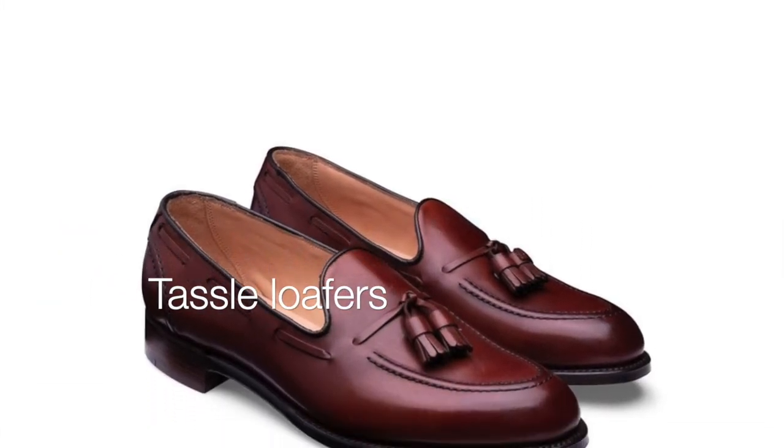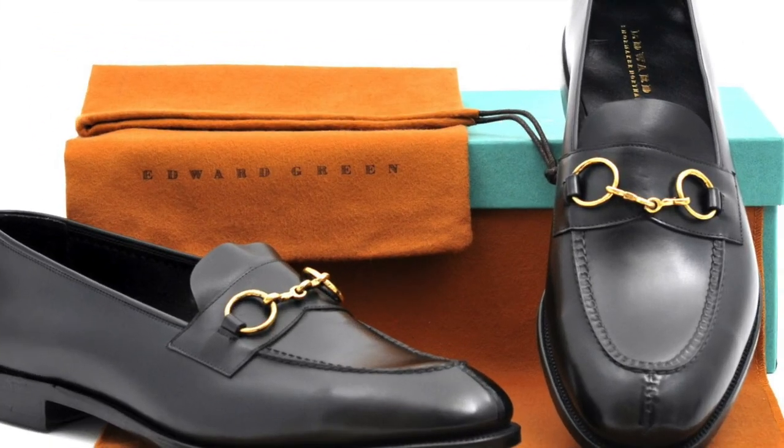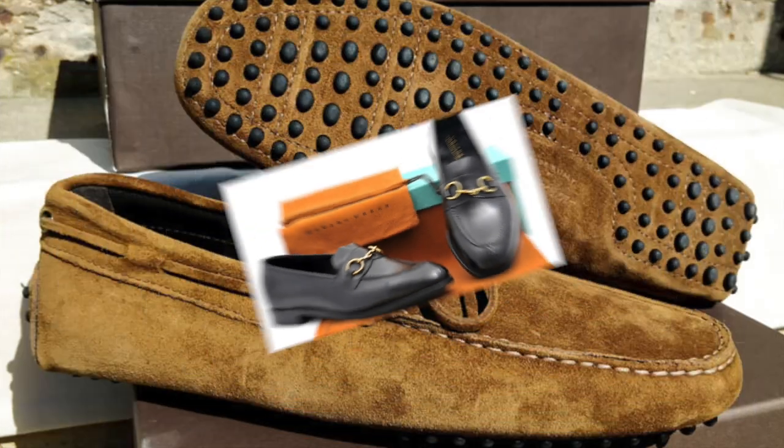Tassel Loafers. Characterized by tassels on the front, they have a slightly more formal appearance. Bit Loafers. These have a metal strap or ornament on the front, adding a touch of sophistication.